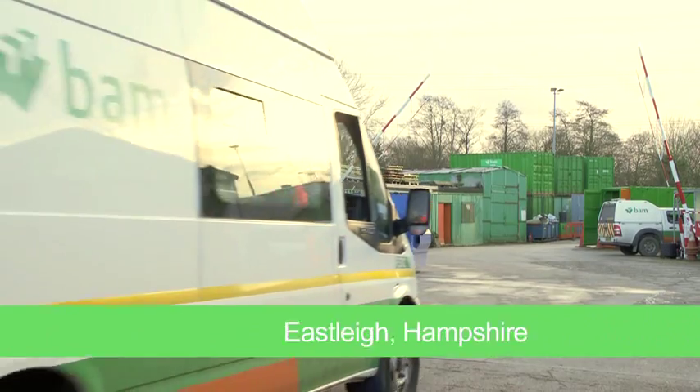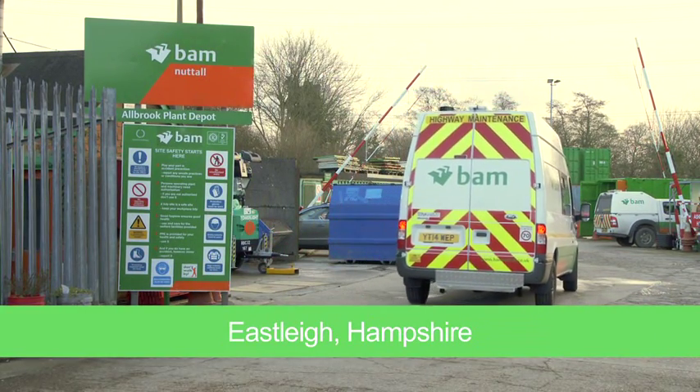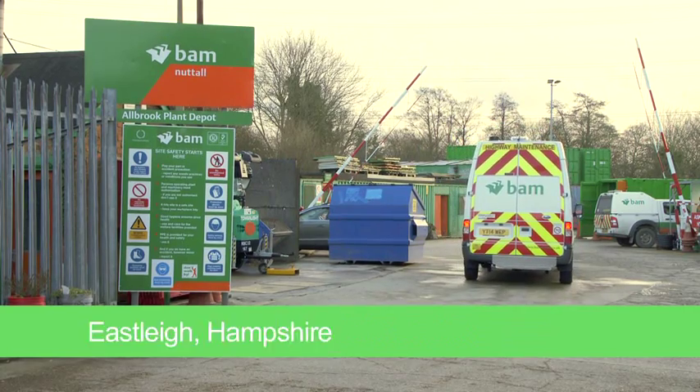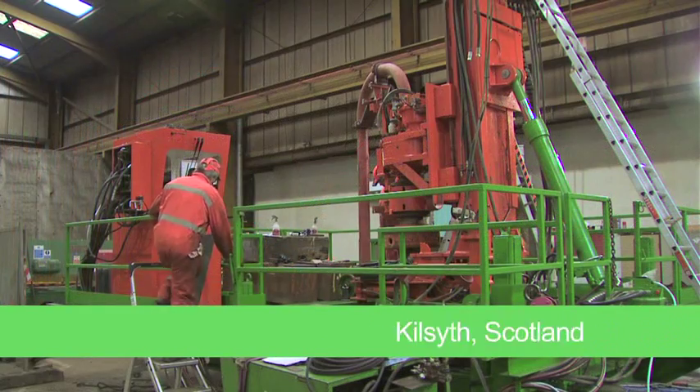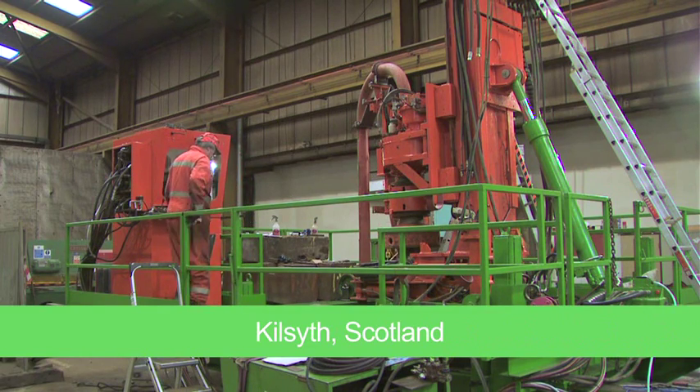We're here at Albrook Depot, one of our major plant depots in the country. We also have Crayford Depot, situated just outside Dartford, and Kilsyth Depot, located just outside Glasgow in Scotland. We work very closely with our sister company, BAM Construction Plants, and this gives us the ability to maximise the capabilities of BAM in the UK, providing a total plant solution from beginning to end to all our projects right across the UK.